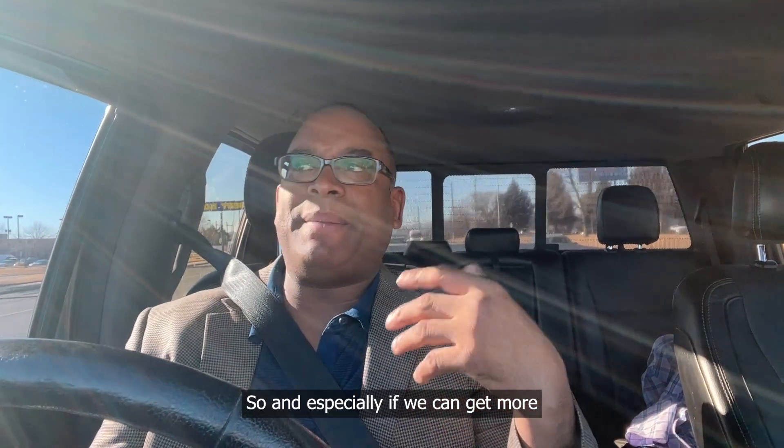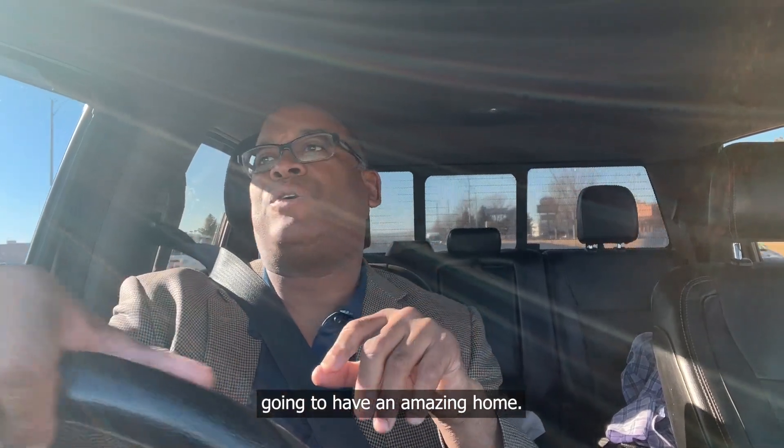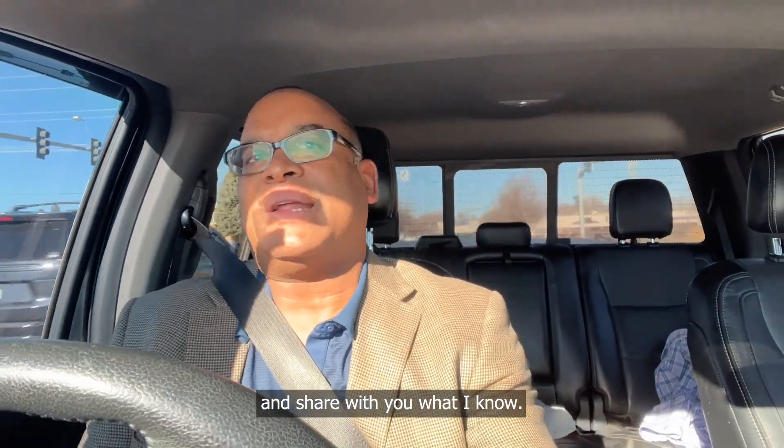And especially if we can get some of this work done, it's going to go a little bit higher and someone's going to have an amazing home. So I'm really excited to go and take a look at this home and share with you what I find out.